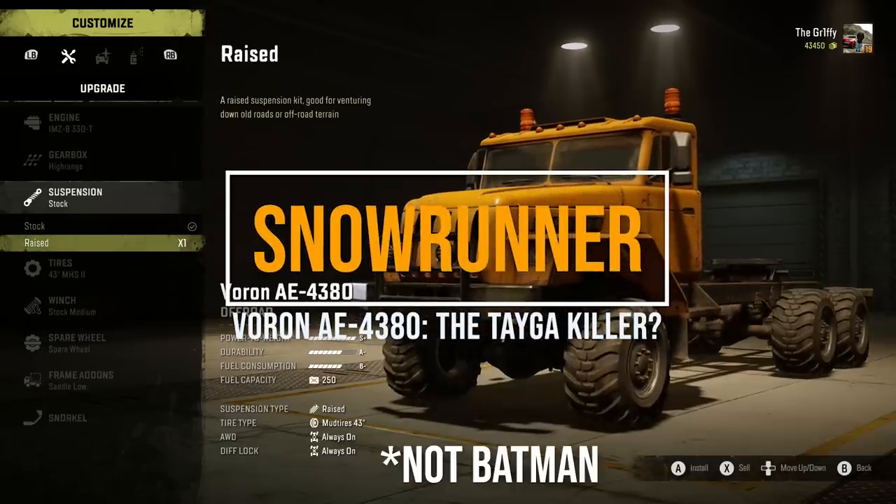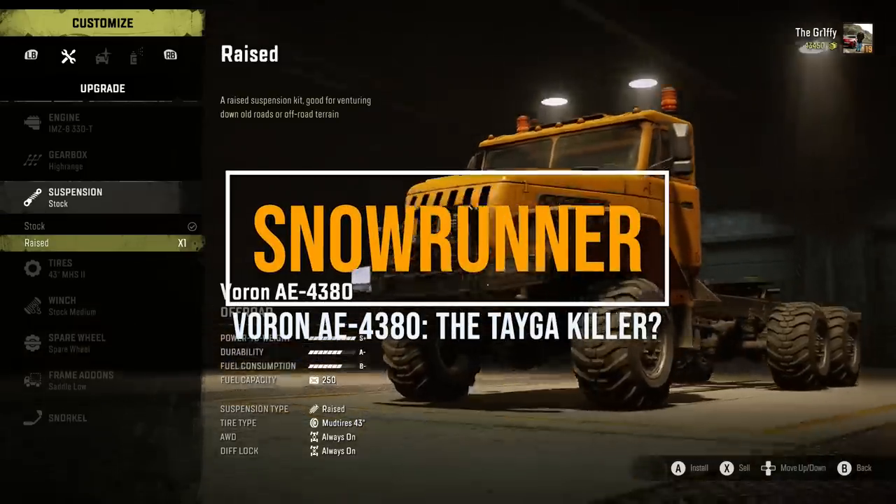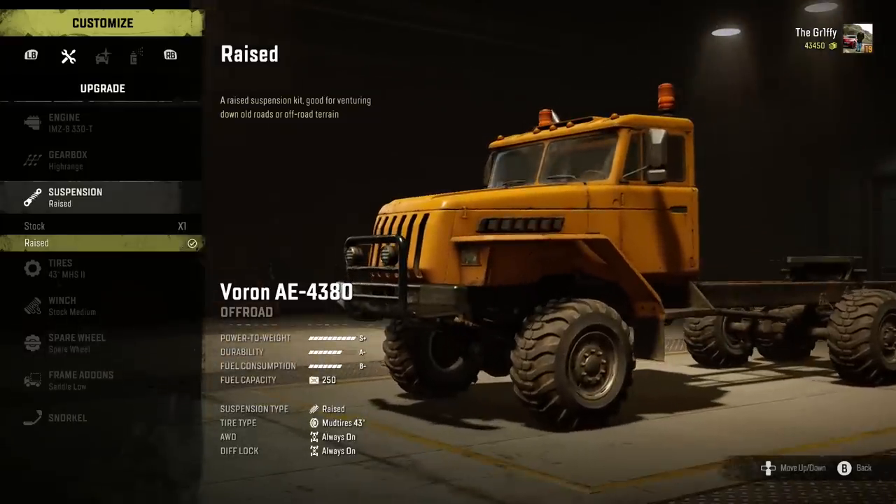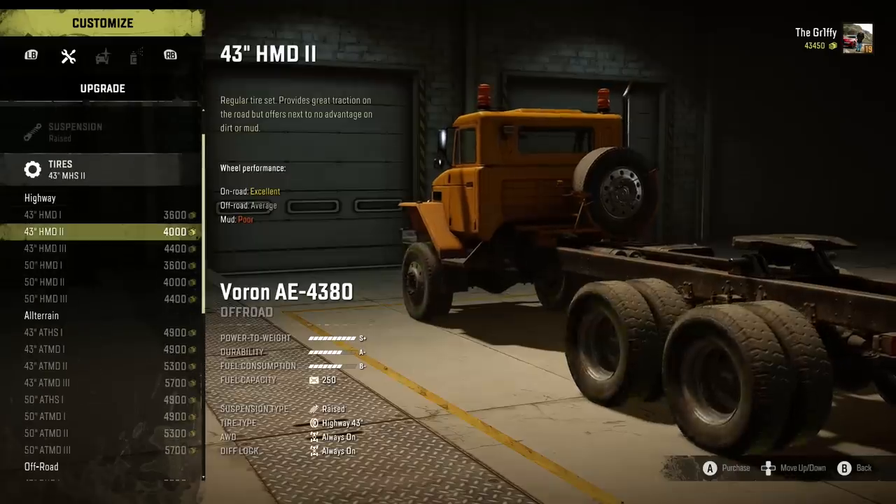Once upon a time, there was a truck that wanted to rule them all. But it was held back by the very people who created it. Until now.